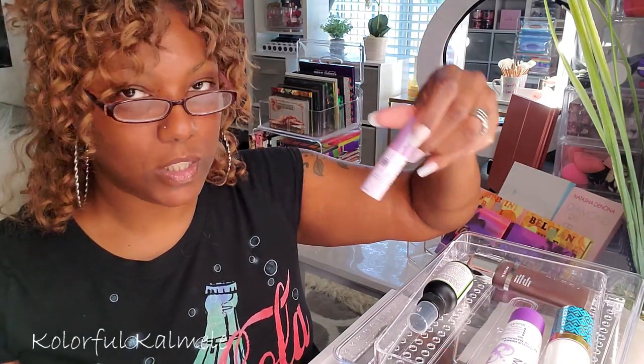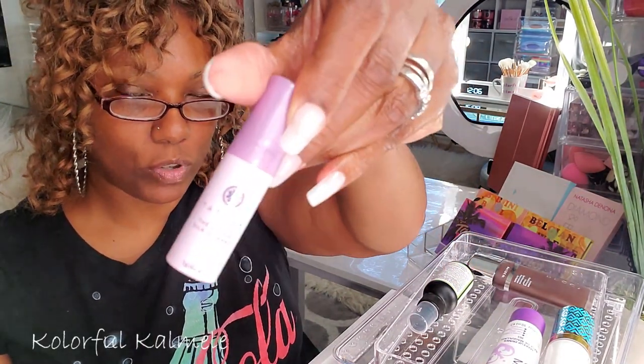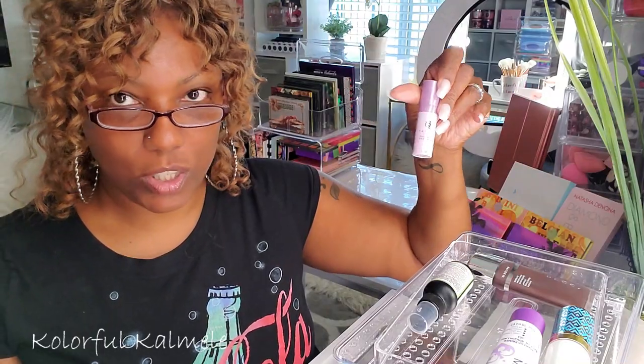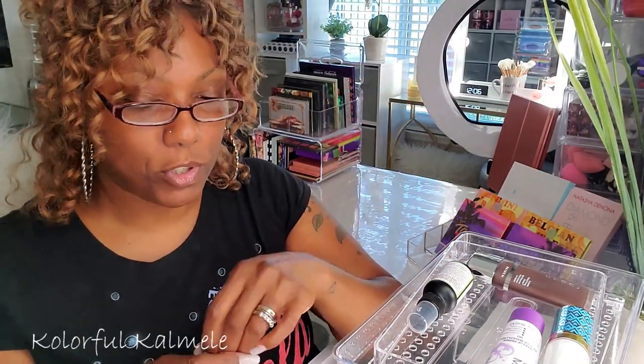The rest of these are primers. I pulled this Tatcha Liquid Silk Canvas sample that I've been trying to use up forever and have not been able to. I just don't reach for it when I'm going for a primer, so I'm going to switch it out — I'm assuming that means I don't want to use it.